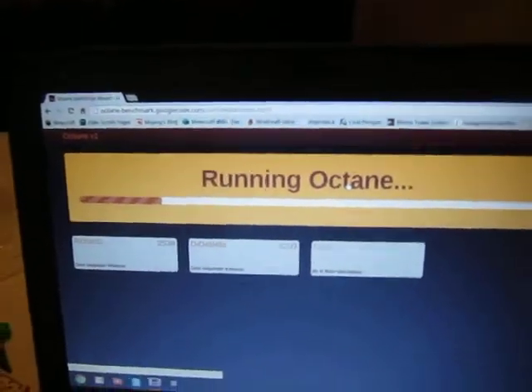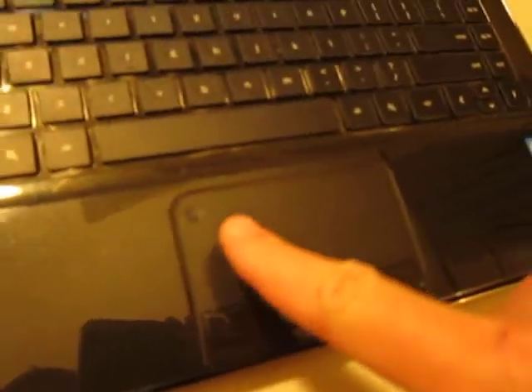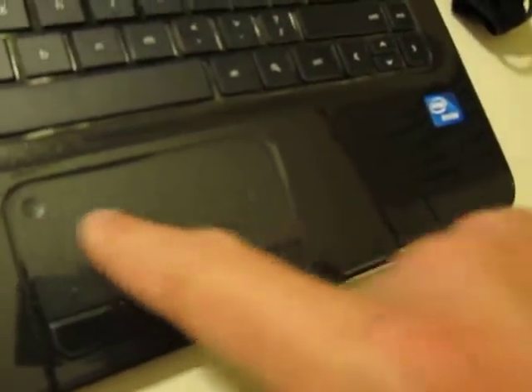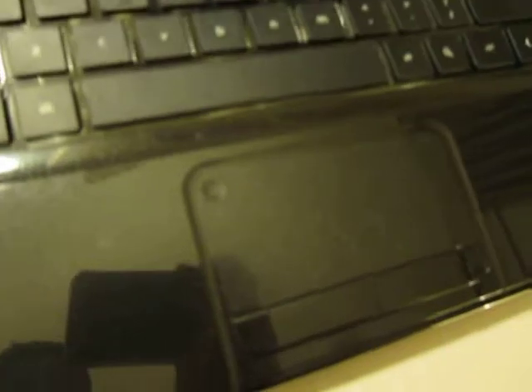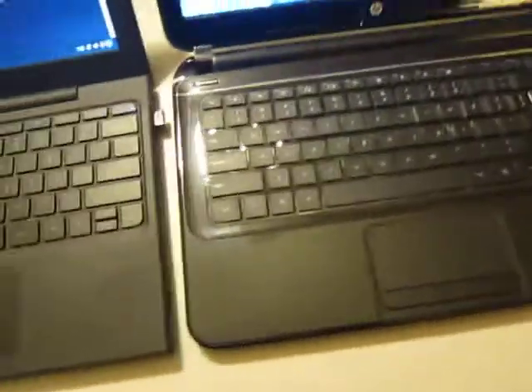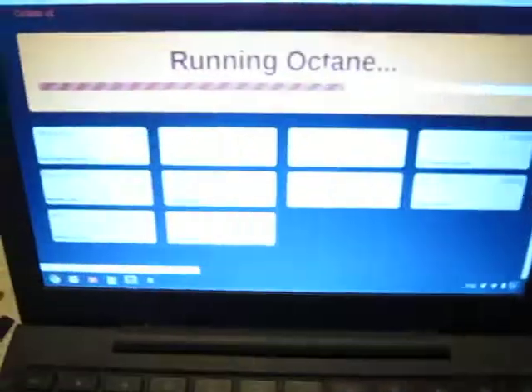Meanwhile, back on the Pavilion, I point at the trackpad. There's a dimple in the top left corner, which I know from the Windows model actually disables the trackpad. I'm tapping it here and I can't get it to do anything, so I don't know if it's meant to do something. I even checked the user guide, believe it or not, and it didn't say anything. Maybe it's some leftover Windows artifact that does nothing.